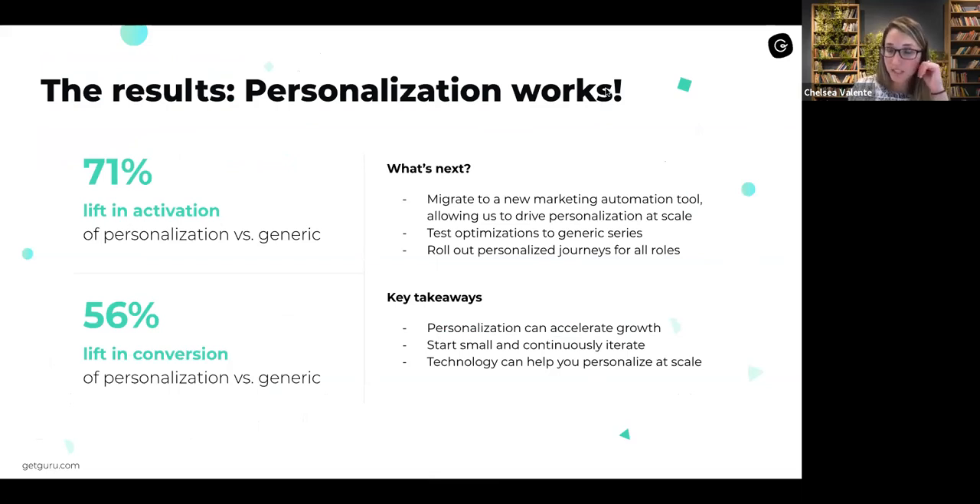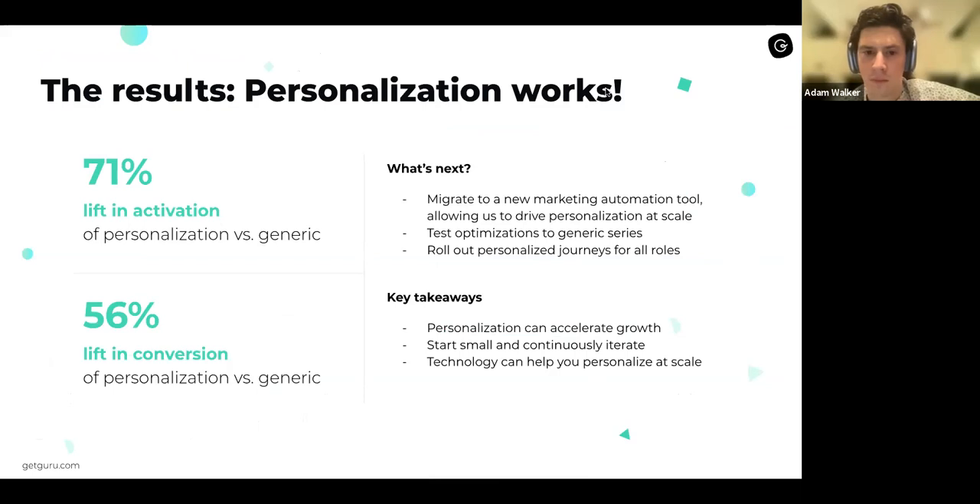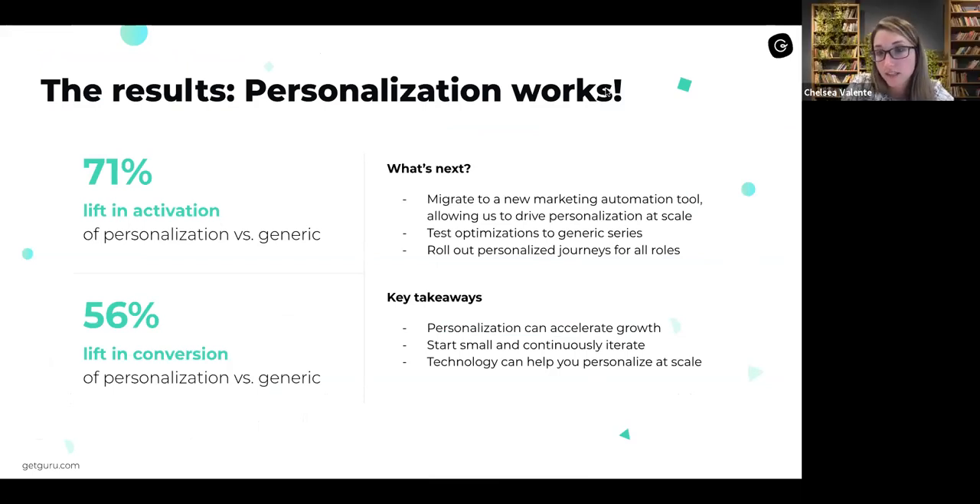In summary, we had really great success with the personalization test. Overall, we saw a 71% lift in activation and a 56% lift in conversion. As the next step, we really want to roll out personalization for all roles, but we don't have the tech stack to do that yet. So we're in the process of migrating to a new marketing automation tool that will allow us to drive personalization at scale. In the meantime, we're actively testing optimization to the generic series to squeeze as much out of it as we can. Key takeaways: personalization can definitely help you accelerate growth; start small and continuously iterate; and technology exists to help you personalize at scale so you don't have to duplicate things over and over.